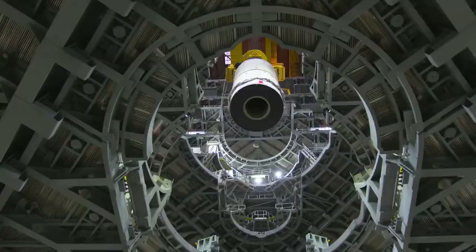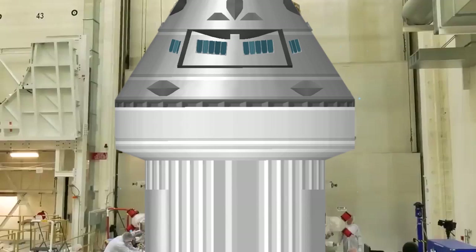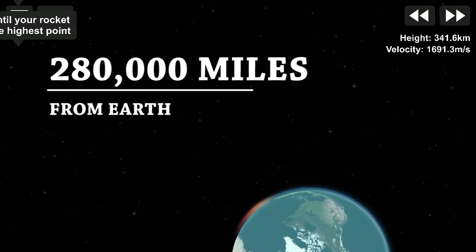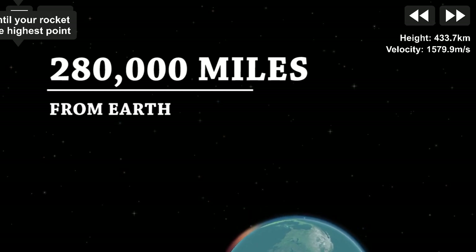The uncrewed flight will be the first integrated test of SLS, our new Orion spacecraft, and Exploration Ground Systems at Kennedy. Artemis 1 will send Orion beyond the moon, 280,000 miles from Earth — farther than any human spacecraft has ever flown.